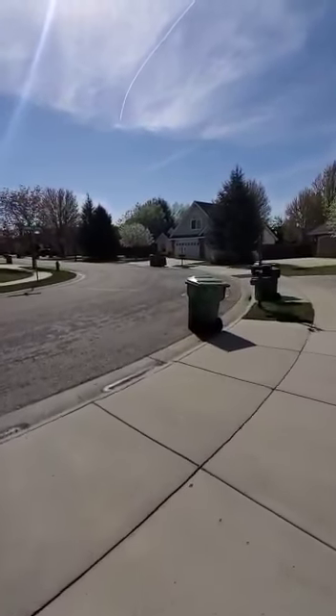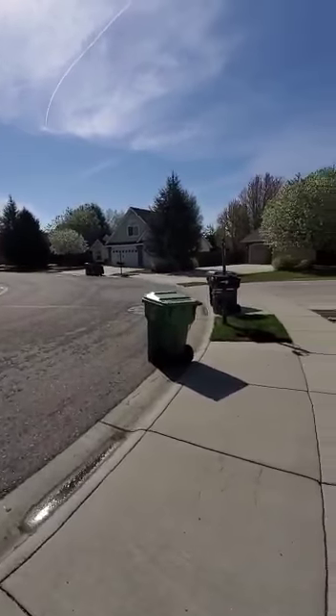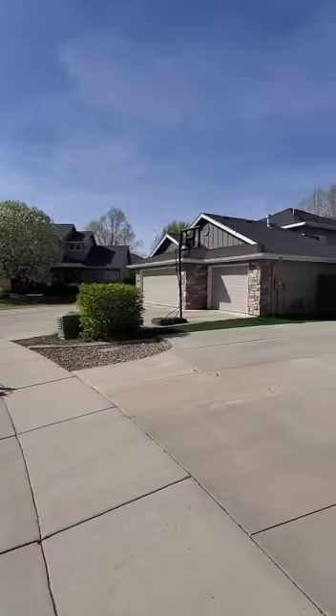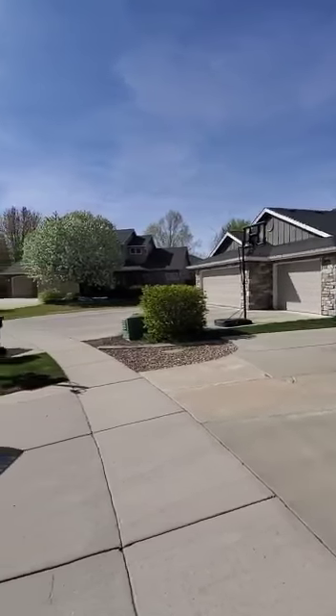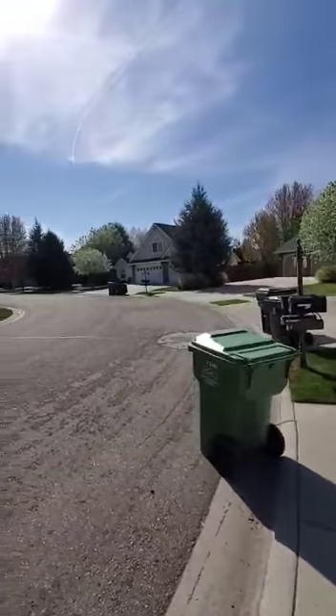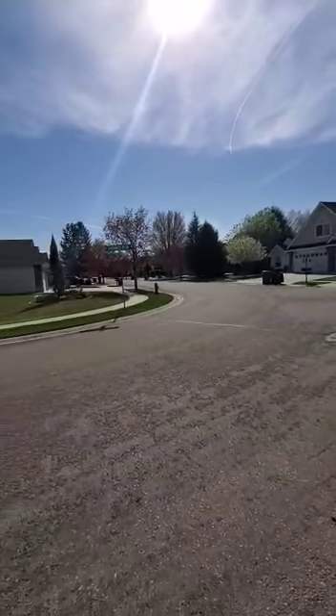I'm out front of this place on Chimney Peak and I just wanted to give you a view of the neighborhood. It's kind of on this corner in the road, but all the houses in here are super well-kept. They're all bigger, three-car garages. It's a really nice quiet subdivision.